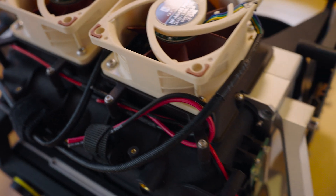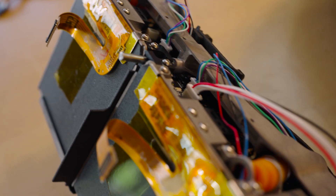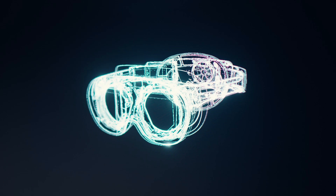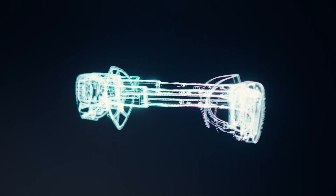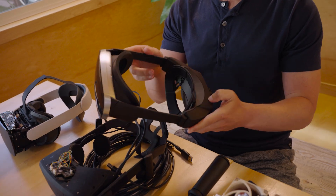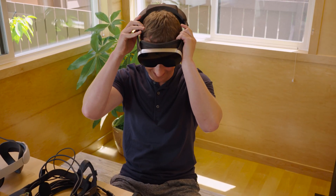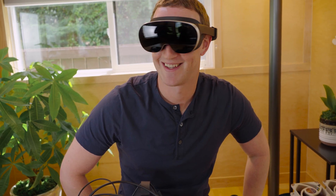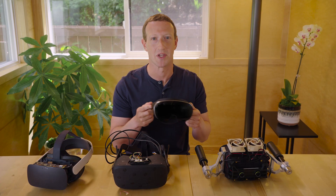The goal is to fit all of these technologies into a device that is lighter and thinner than anything that currently exists. So we built HoloCake 2, a working experimental device using holographic displays that can already play PC VR experiences. Now there's still a long way to go, but I'm excited to bring all this tech to our products in the coming years.